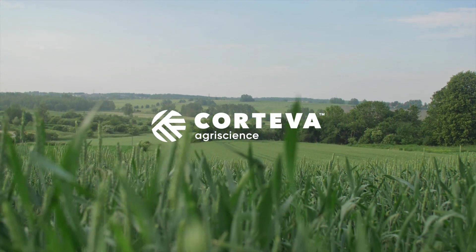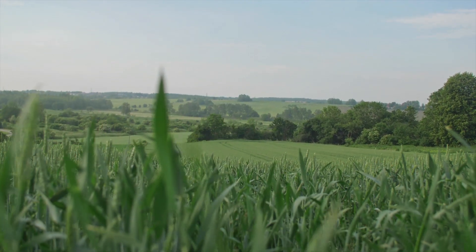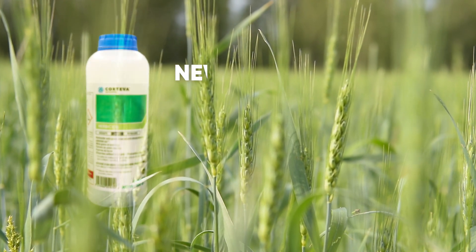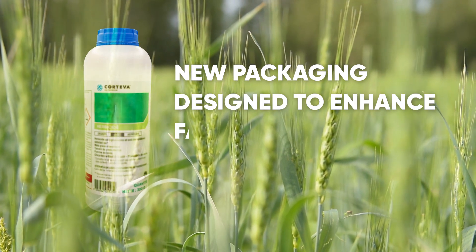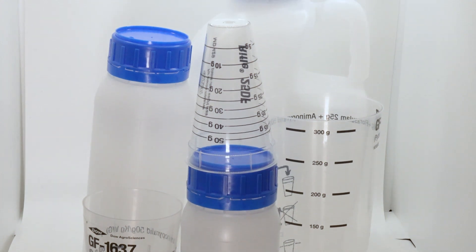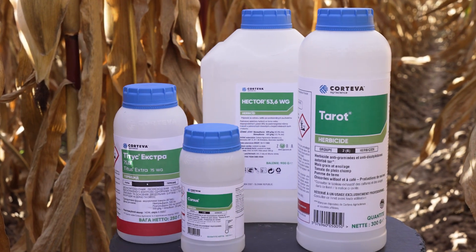In a world where sustainability and efficiency go hand in hand, Corteva Agriscience proudly introduces new packaging designed to enhance farming practices while prioritising the planet. The time has come to say farewell to the old packaging and welcome Corteva's newly designed packages.